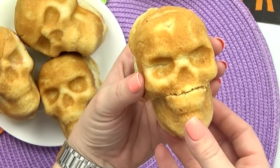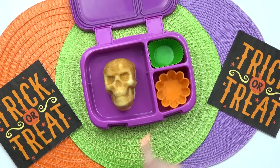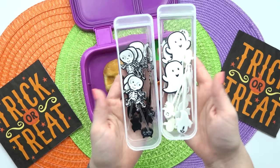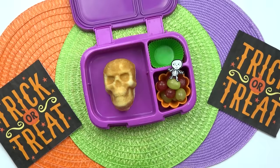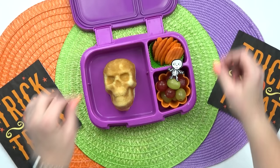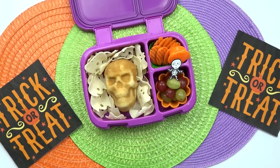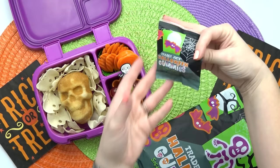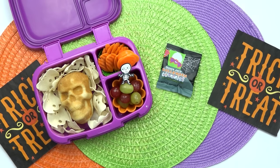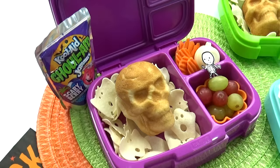Now that the main course is done, I'm moving on to the fruit and veggie. For fruit today, I'm keeping it super simple — just a combination of red grapes and green grapes, dressed up with a Halloween food pick. I'm going with the skeleton pick to go along with our skeleton pizza. In the back section, I'm adding a handful of carrot chips with ranch to dip them in. For the snack, something extra spooky: I recently picked up these ghost and bat chips at Trader Joe's. I'm also adding Halloween gummies from Trader Joe's — fruit snacks shaped like bats, jack-o'-lanterns, and skeletons. For their drink, the kids can take water or a pouch of Goolade.